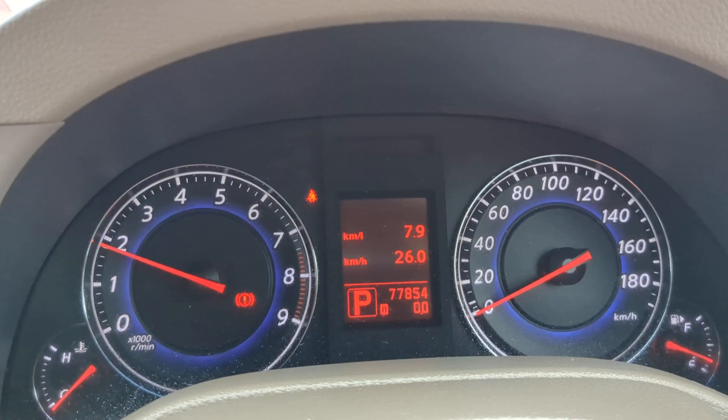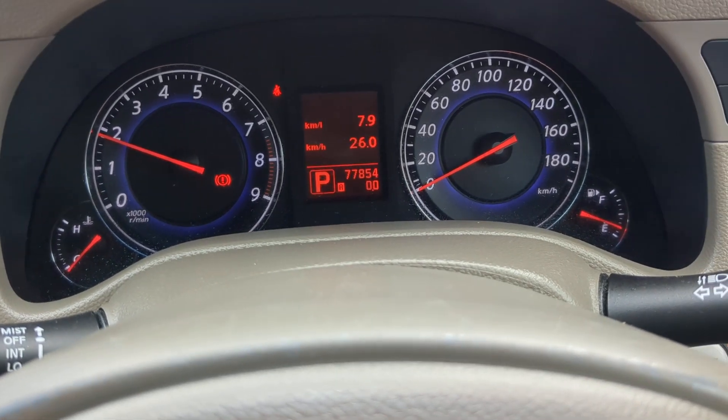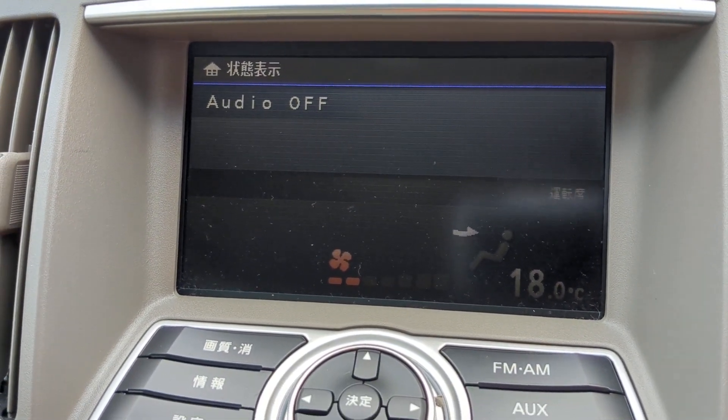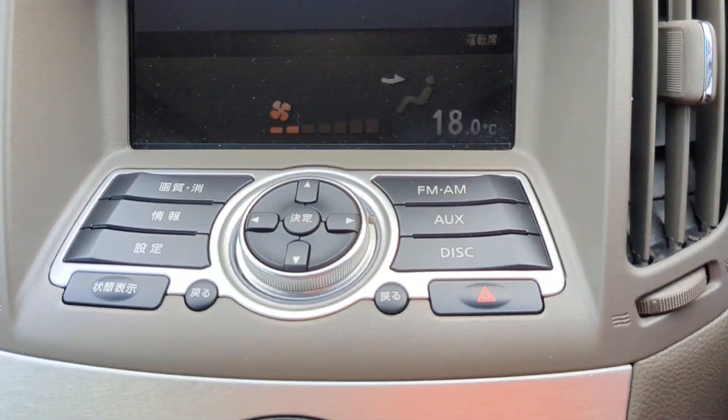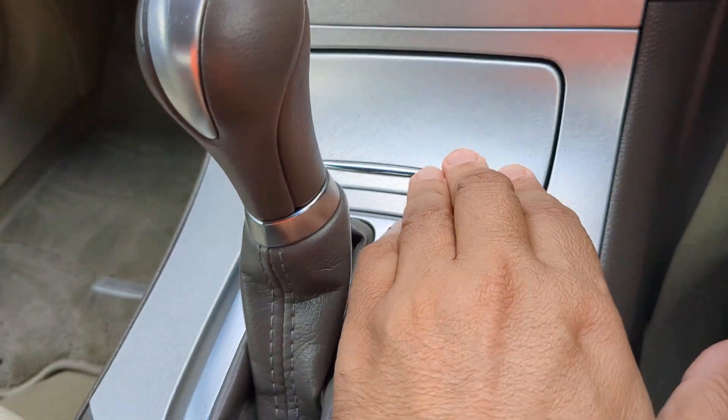Other than that, it's a very simple, straightforward instrument cluster. If anything pops up on the dash while you're driving, please pull over, find out what it is, and take the necessary action. Off to the left you do have your radio — this one does not have a rear camera — and then you have your radio controls, air conditioning controls, ashtray lighter, and shifter.